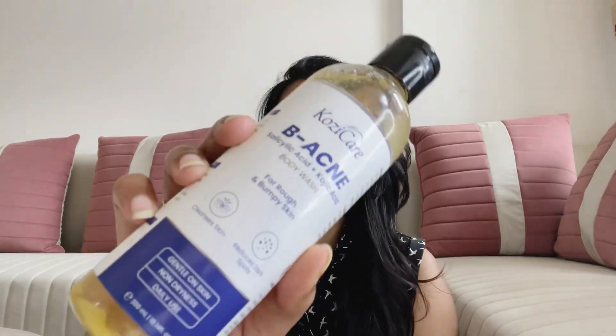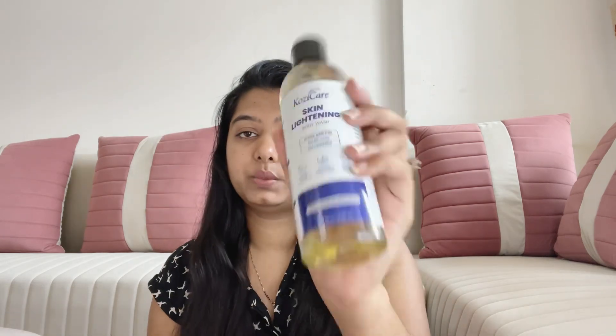Hey guys, how are you doing? Let's start with today's video. We will be talking about two body washes that I think you will like. If you are dealing with acne on your body or having more darkness on your body, these are the body washes that will absolutely help you. These are by Cozy Care — one is the Bee Acne Body Wash and the other is the Skin Lightening Body Wash. We'll start with the Bee Acne Body Wash.